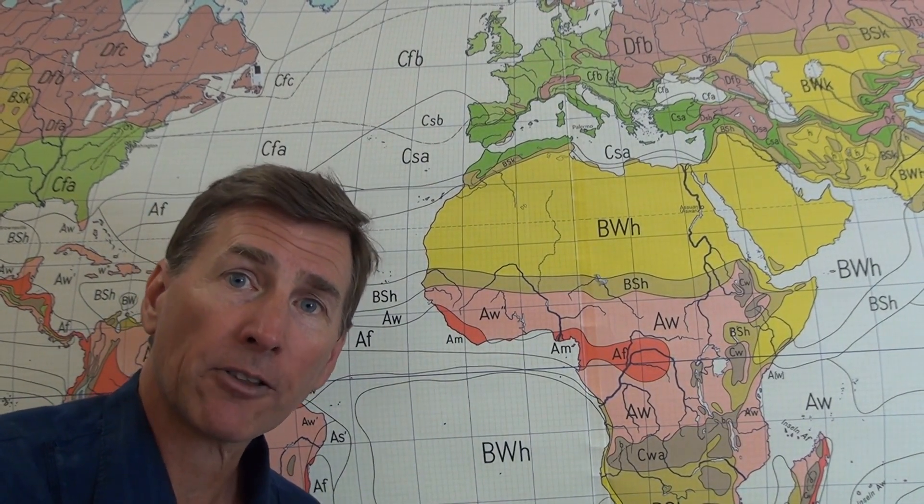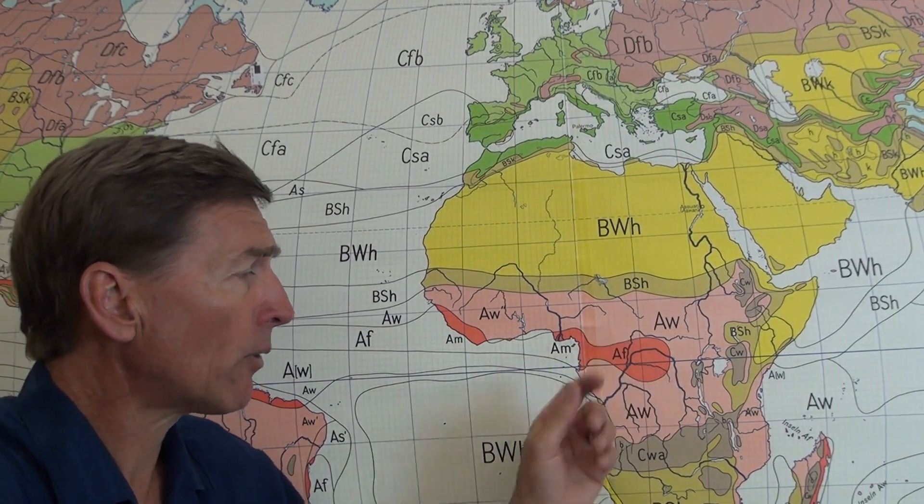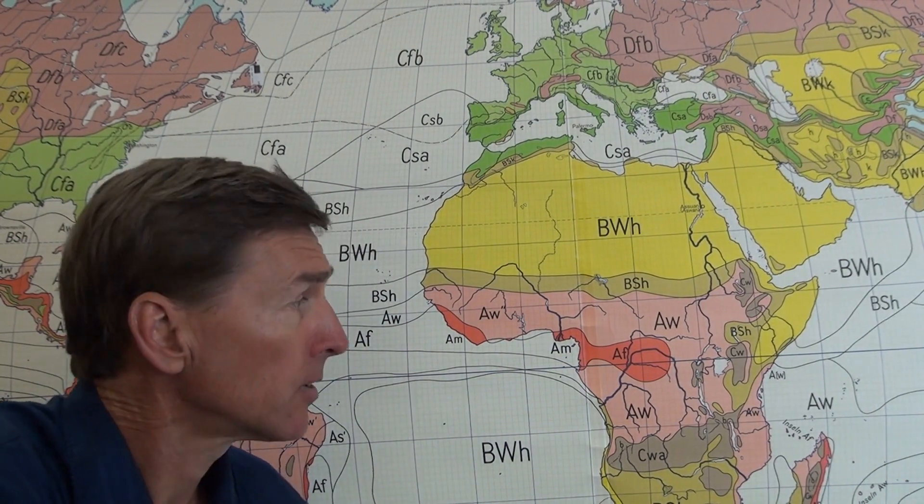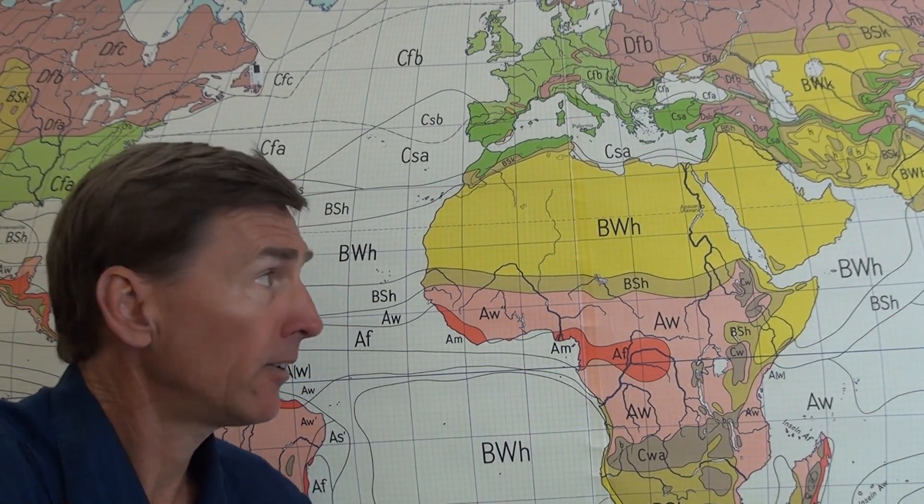Let's take a look at a different kind of map. We talked about the three different causes of deserts, and I showed you some xerophytic plants that would be typical. Let's review the Köppen climate system. At the equator, we typically have an A climate — the tropical climates — there are different flavors. And then we have the deserts shown in yellow here — that's the B, or arid dry climates. Then there are C for temperate climates and D climates further north.